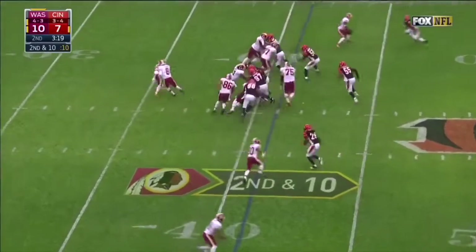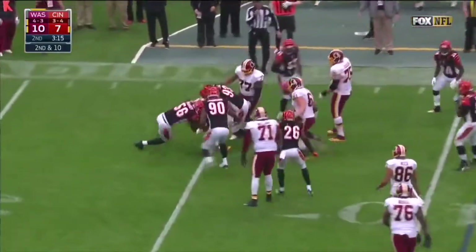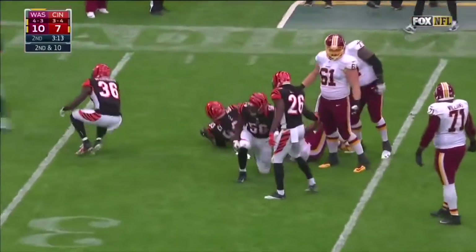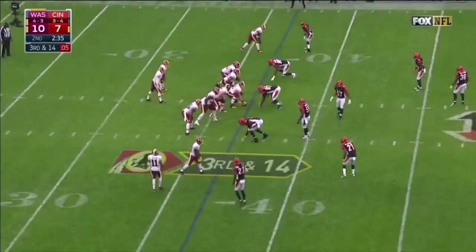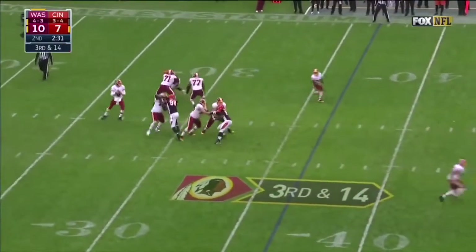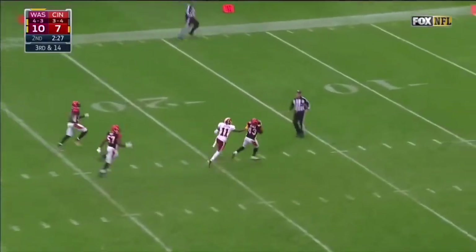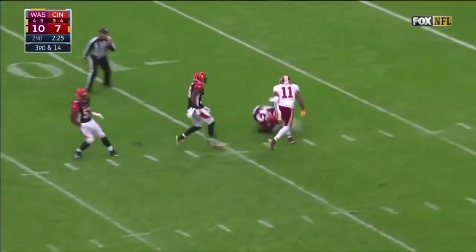Thompson in for Kelly on second and ten — it's Thompson, looks to turn the corner but Perfet is right there. Montez Perfet injured earlier. Third down and 14 for Kirk Cousins and the Redskins. Loads of time, fires downfield — it is picked off by Iloka.